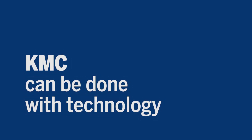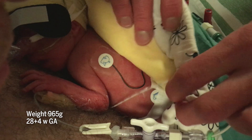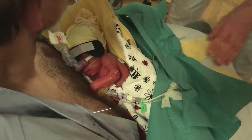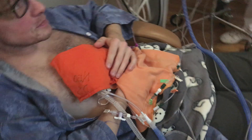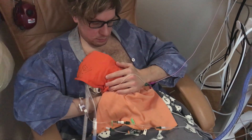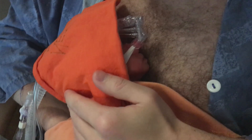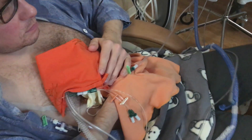Continue skin-to-skin contact even if technology is needed. The staff will make sure that the technology is fixed well to the baby. When the baby is in KMC, all tubes and wires are taped to the parent's skin. This means they can feel the pressure of pulling out before it pulls out of the baby. If the baby is being moved from an incubator, tape all of the tubes and wires together.